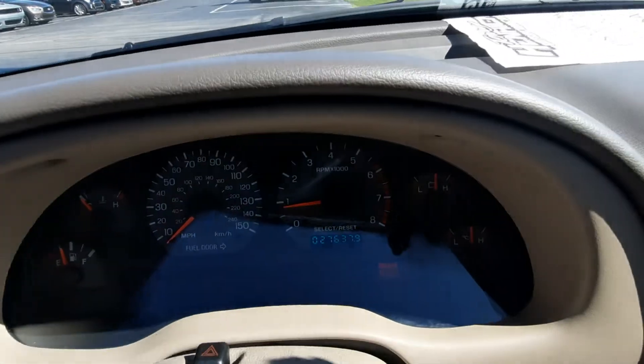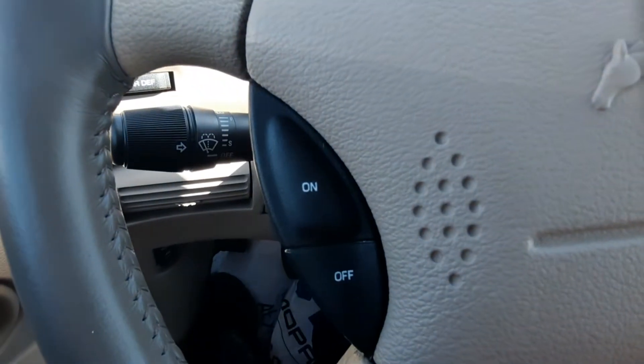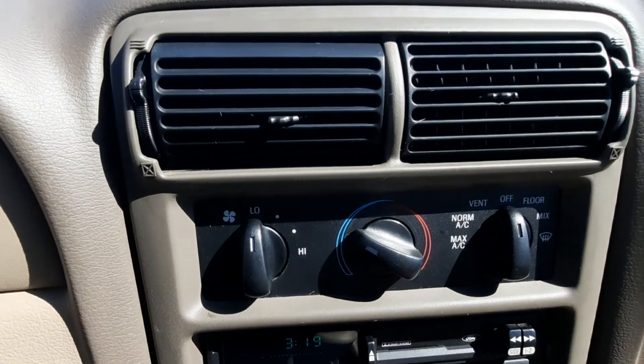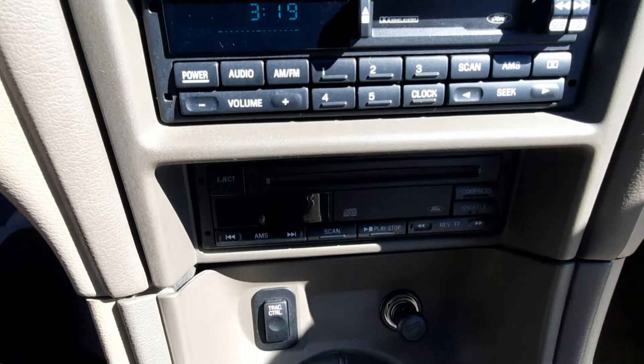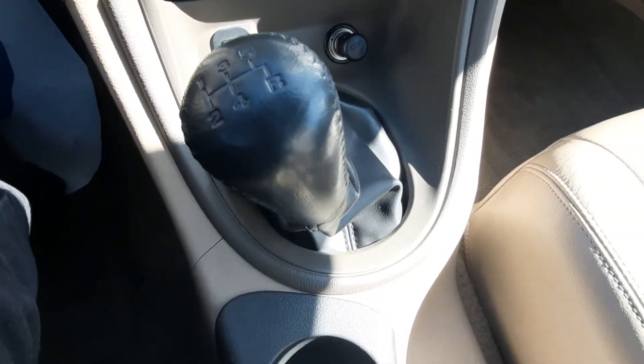It's got a little over 27,600 miles on it. Got cruise control. Center stack. Five-speed manual transmission.